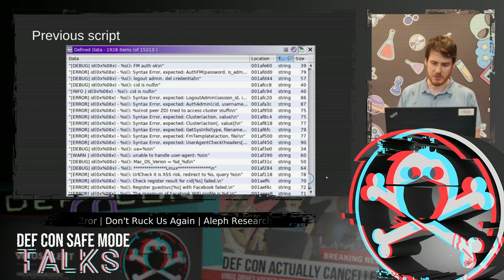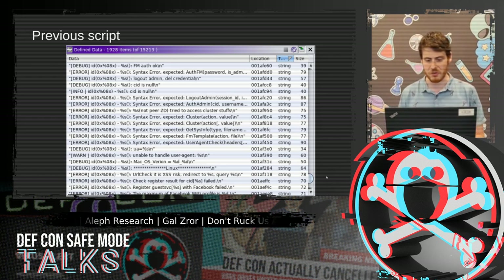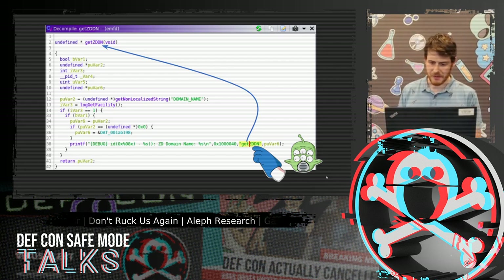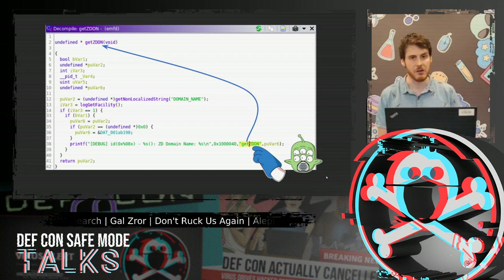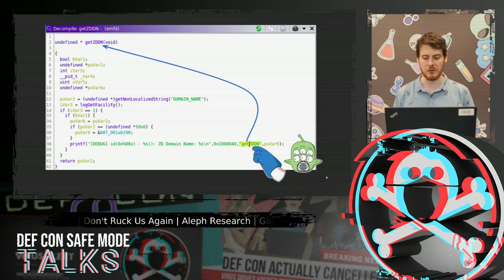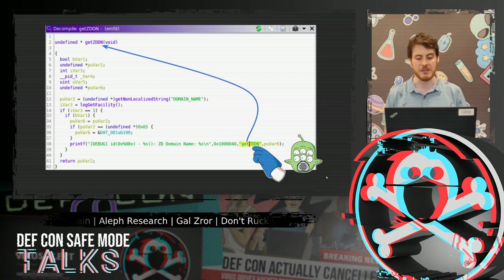My previous research and this one were done relatively fast, thanks to an IDA script I wrote that fetches function names from log strings Ruckus left in their binaries. Here you can see some of them from one of the binaries. This script helped me rename functions by parsing log lines that contained the function name. For more information about the script and its generic version, please check my previous talk or our GitHub. This script was super useful for binaries compiled with Ruckus code, but not all binaries were like that.